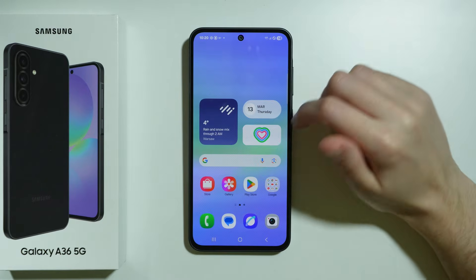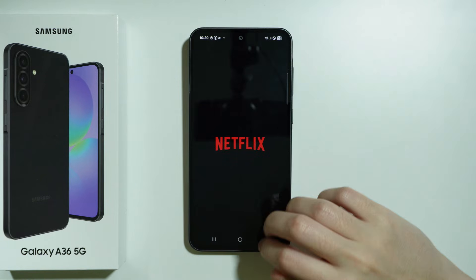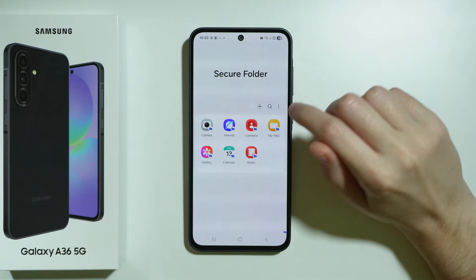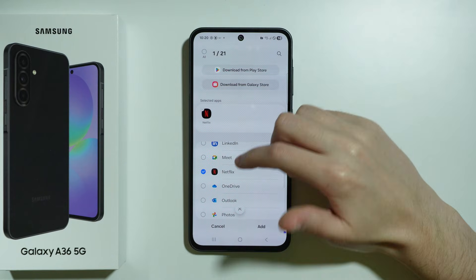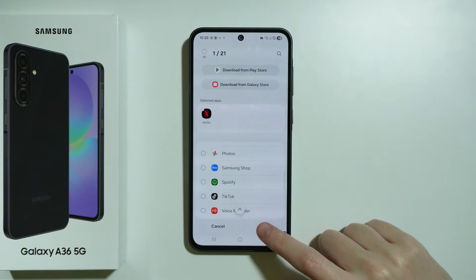Let's say I want to lock Netflix. I have Netflix in the app screen and I can open it without any issues. To lock it, go to the Secure Folder in the app screen, press the plus button, and add Netflix from the list. You can add multiple apps — they all will have the same password. Press Add.